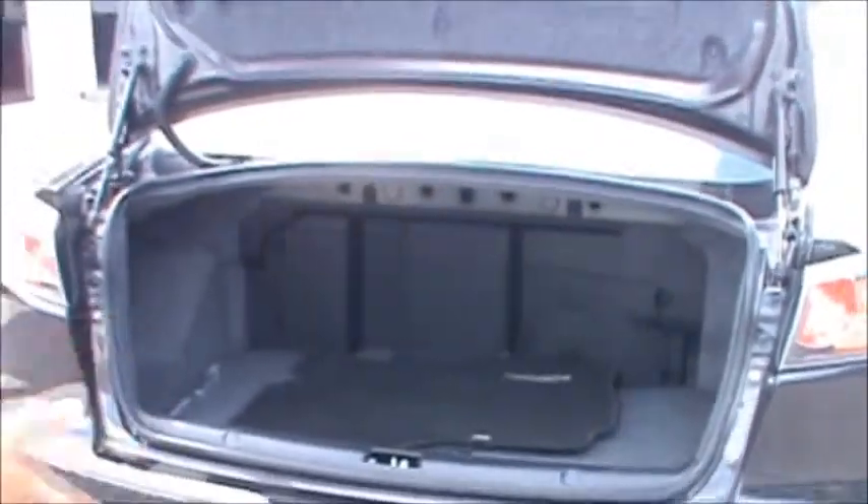You've got extra support right here in the trunk, above the axle from here to here. Your battery is back here. Your washer fluid is back here to balance everything out. Nice trunk space for a performance car.